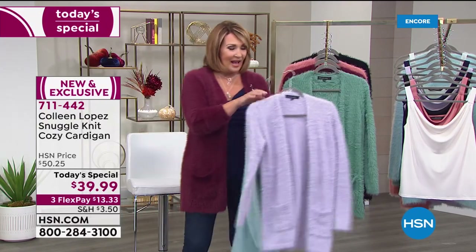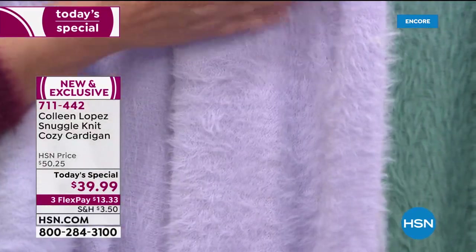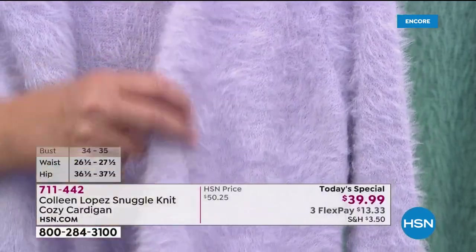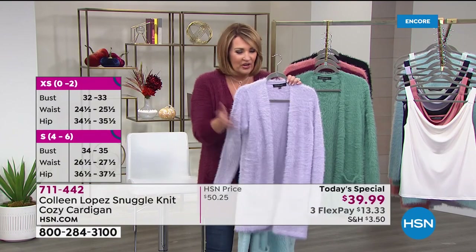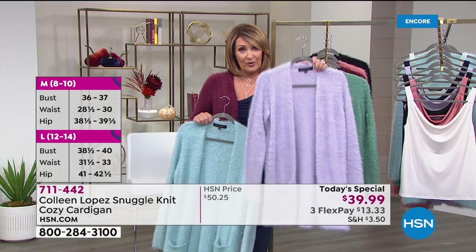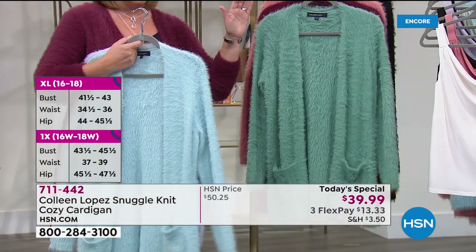Next to that we have the lilac, which is the softest and prettiest color. Can you see this knit? It's amazing — it's the hottest thing happening out there. You've seen the teddy bear sweaters, all these cozy sweaters. Nobody's doing sweaters like this for $39. And by the way, we have a few more than 2,000 only if you want the lilac — so a lot of these are very limited in color.